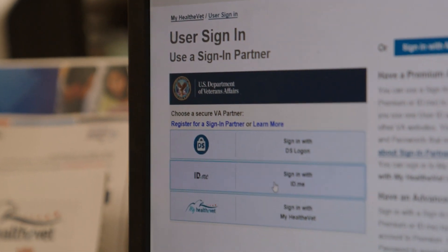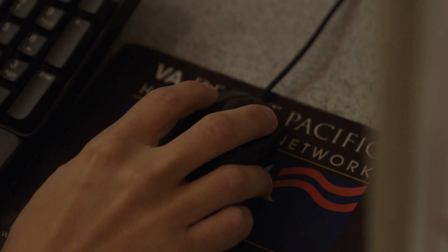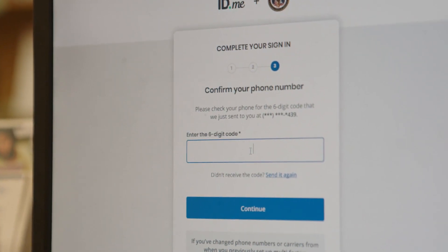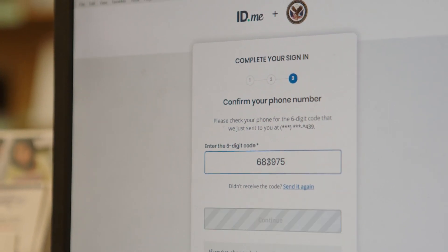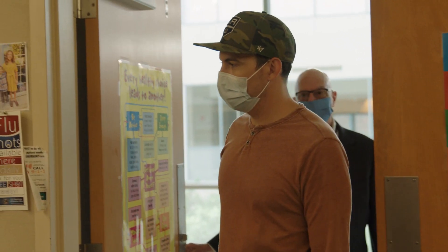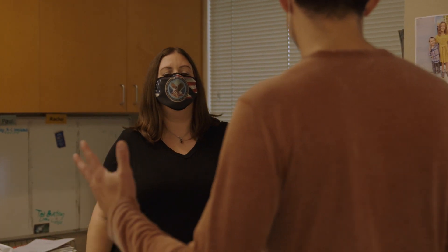Authenticating can be either done in person or through one of the new third-party systems that more tech-savvy veterans can access and authenticate themselves right away online. They can also come in and identify themselves to staff members, and the staff members can take their information to make sure they're authenticated.